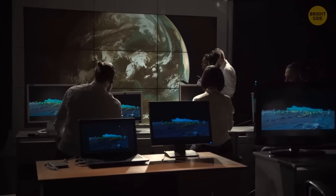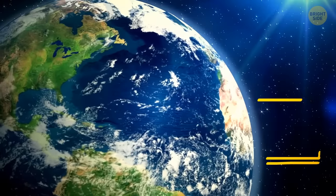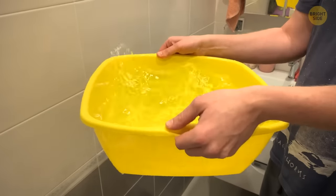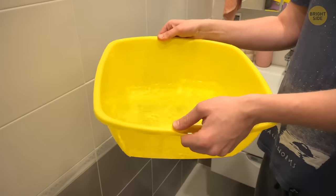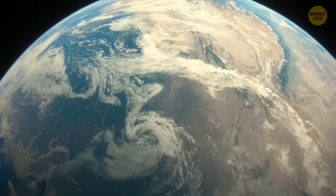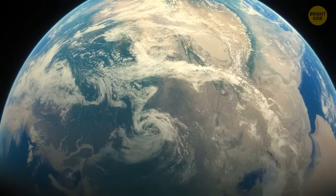Researchers found there are moving masses of water pushing the Earth's axis eastward. Take a basin of water as an example — if you move it back and forth, sloshing makes the water shift its weight all around. A similar thing is happening on a planetary level.